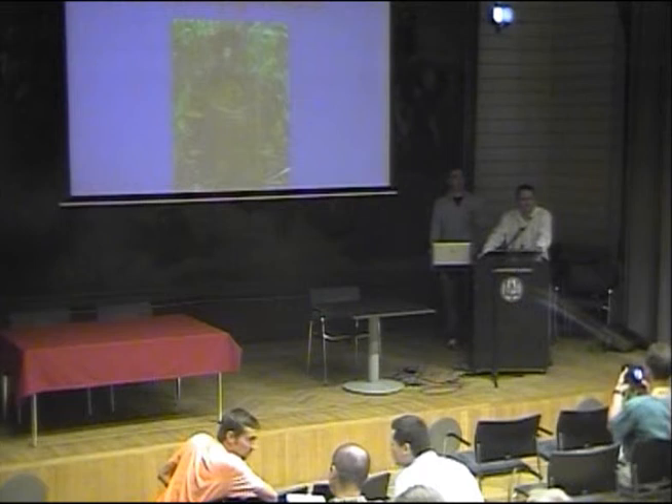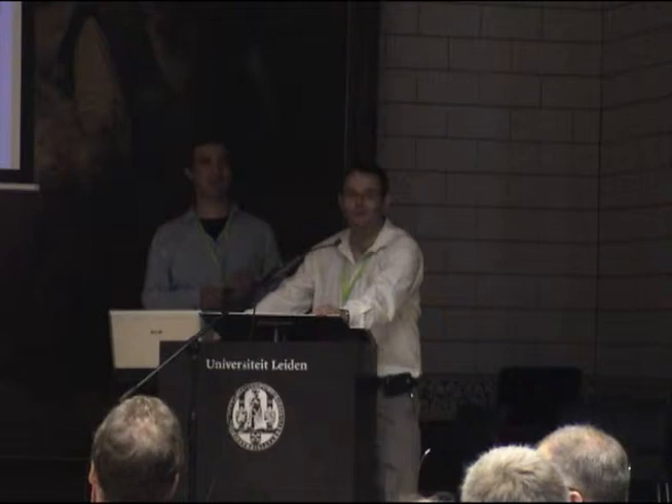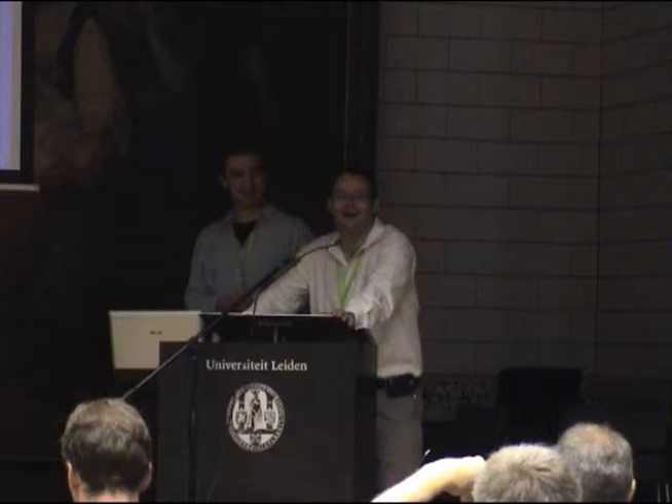Ladies and gentlemen, it's time for our second speaker. I'm very glad to have him here. It took us a little while, especially because his two new books, which he's actually selling by the kilo this time, were finally ready, so he was a little late. But here he is, and I'm very glad to have him here to talk about the Nepenthes of the Philippines. Please welcome my good friend Stuart.